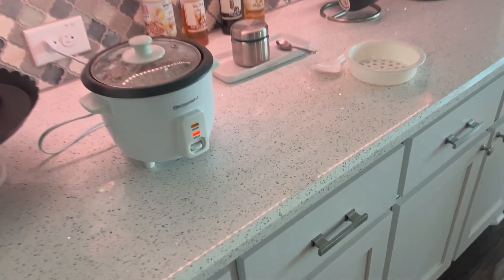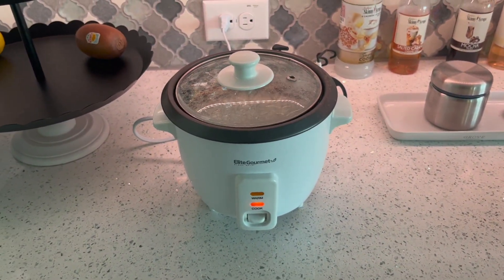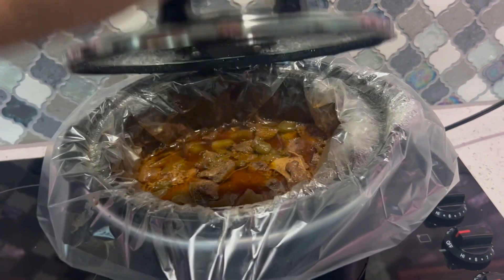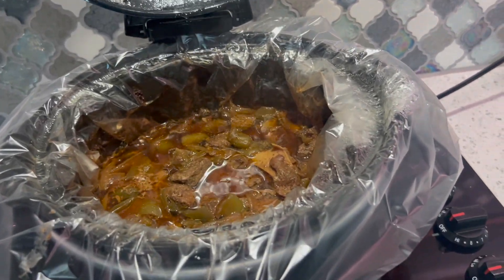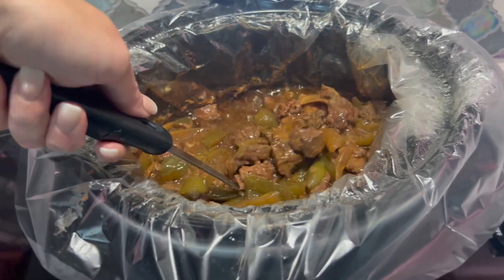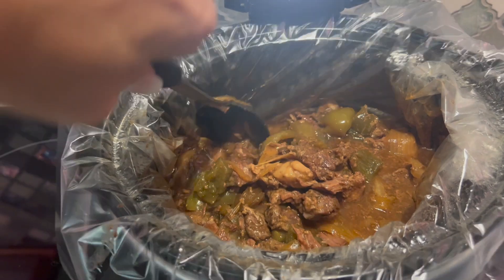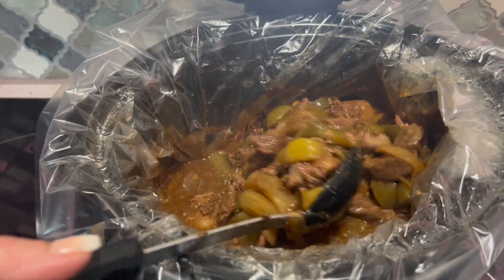My husband has started our rice in the rice cooker — I think he did basmati rice. I had said we were having leftovers, but I ended up throwing this in the crock pot this morning since I was home. I thought, 'You know what, we can eat the leftovers another day.' So we're having beef tips and rice.